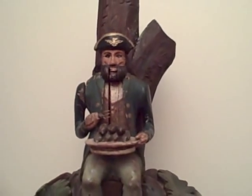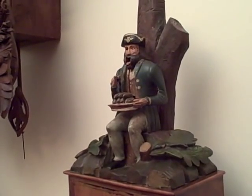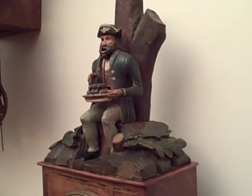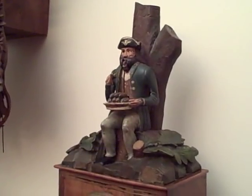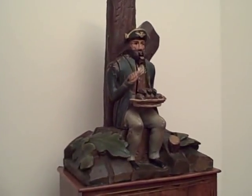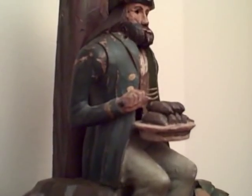Every five minutes, as we're seeing here, or on demand, he actually eats a few of those rodents. You can see it has automation to the arm, the mouth, the eyes, and the rat that passes into his mouth.